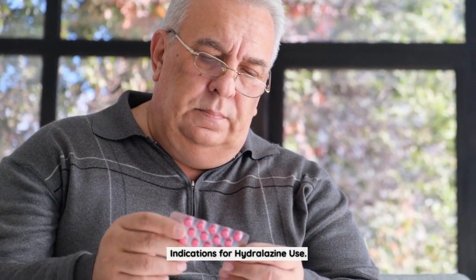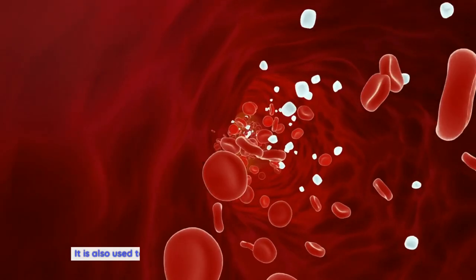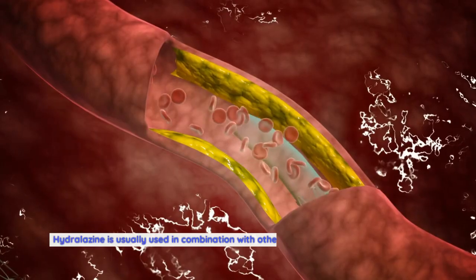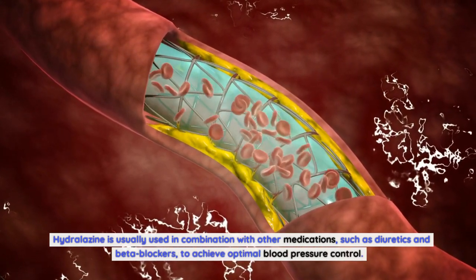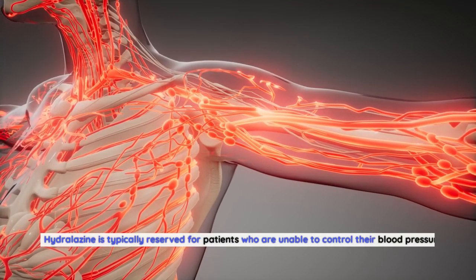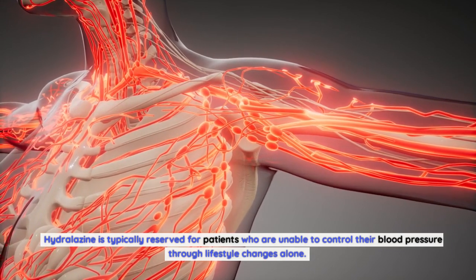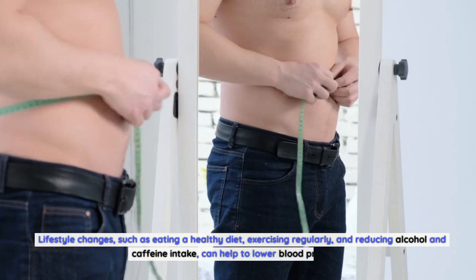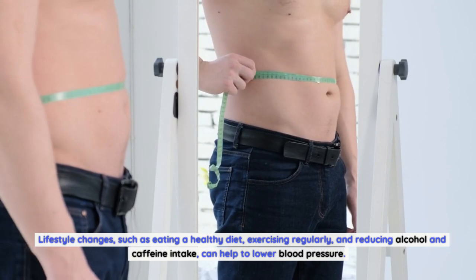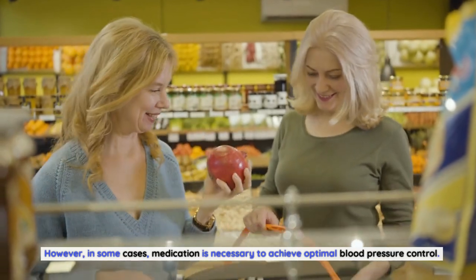Hydralazine is primarily used to treat hypertension or high blood pressure. It is also used to treat heart failure and to reduce the workload on the heart, usually in combination with other medications such as diuretics and beta-blockers. Hydralazine is typically reserved for patients who are unable to control their blood pressure through lifestyle changes alone. Lifestyle changes, such as eating a healthy diet, exercising regularly, and reducing alcohol and caffeine intake, can help to lower blood pressure. However, in some cases, medication is necessary to achieve optimal blood pressure control.